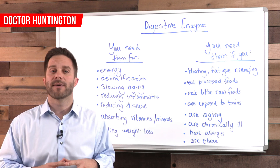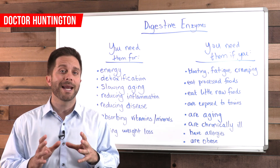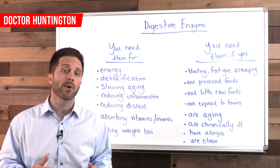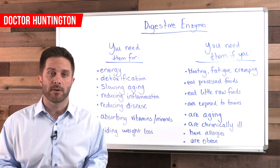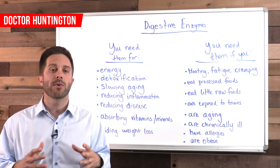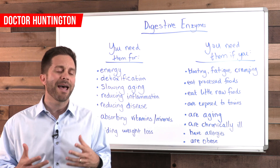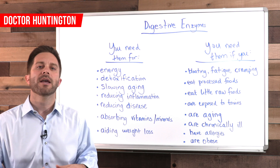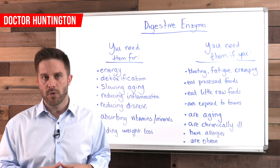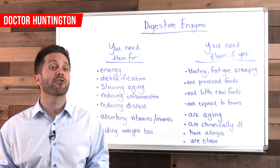Your body makes these digestive enzymes, but under normal circumstances you should be getting enzymes from your food as well. An example many people are familiar with would be the enzyme bromelain, which you get when you eat pineapple, or the enzyme papain, which you get when you eat papaya. You can get enzymes from raw, uncooked foods, but as soon as you cook or process a food, most of the enzymes are destroyed.